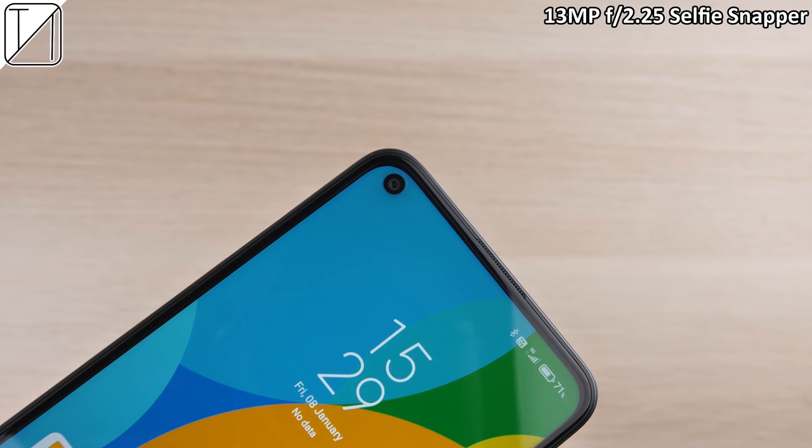We have a 13 megapixel f/2.25 selfie snapper on the front — just one single punch hole, no dual. It looks pretty great, even in portrait mode with minimal edge detection. Selfie video is completely capped at 1080p 30fps.